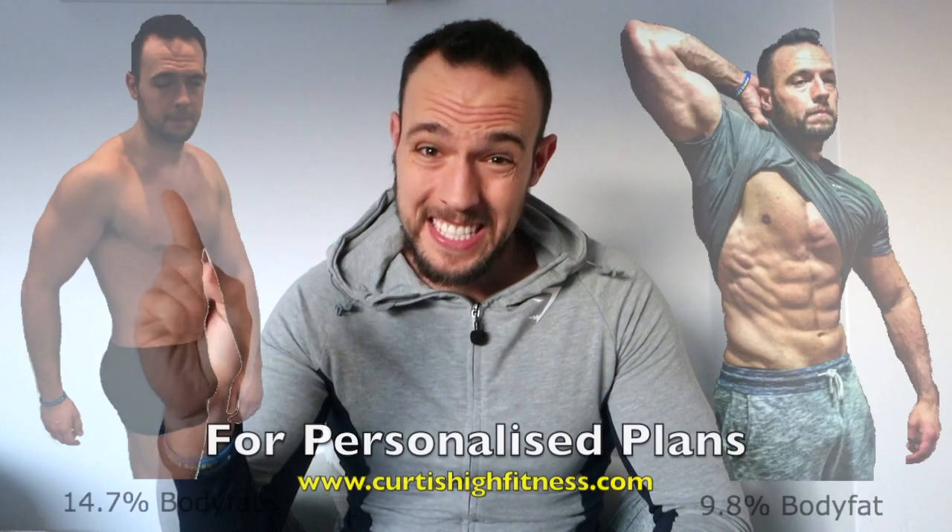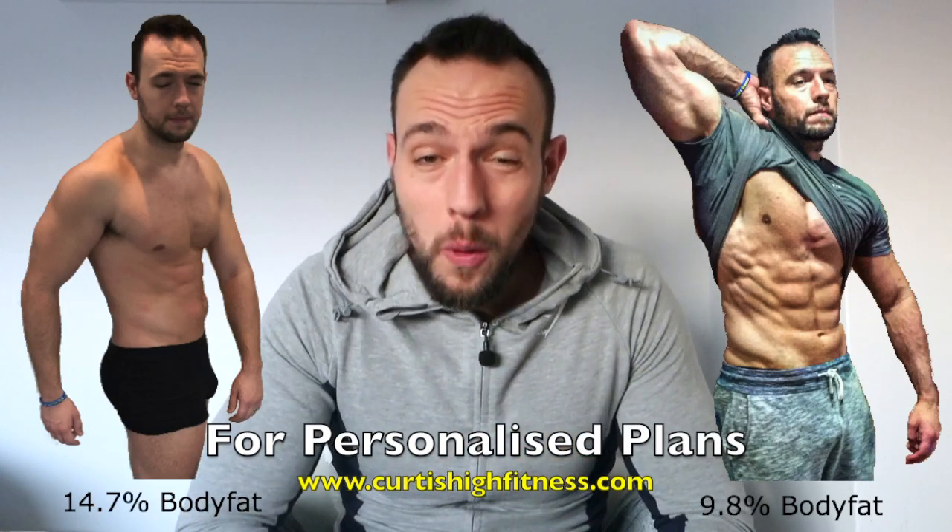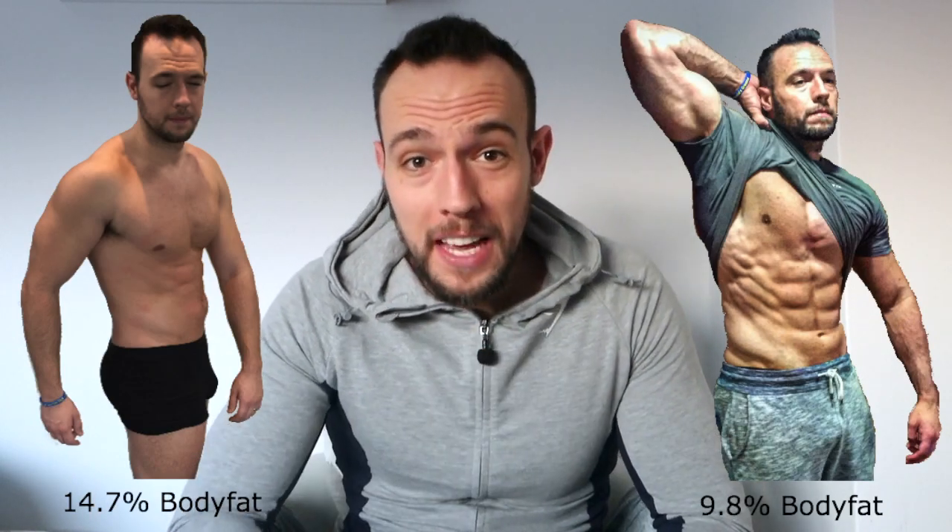Hello and welcome to Curtiss Eye Fitness. In this video I'm going to be showing you how you can go from this to this in 12 weeks time. This is my full day of eating, the exact diet I used. Let's get straight to work.